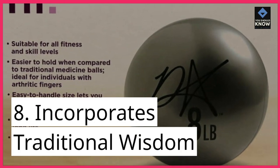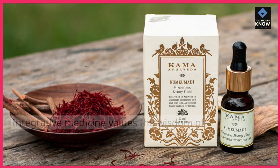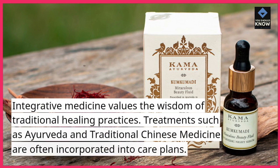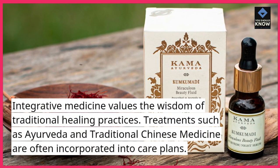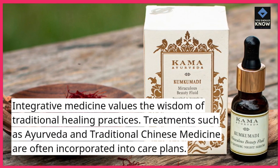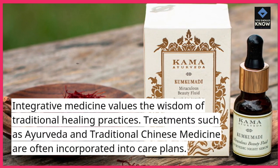8. Incorporates Traditional Wisdom. Integrative medicine values the wisdom of traditional healing practices. Treatments such as Ayurveda and traditional Chinese medicine are often incorporated into care plans.